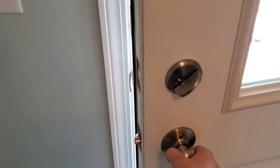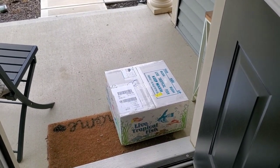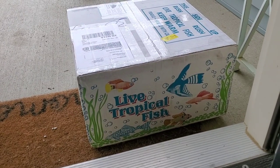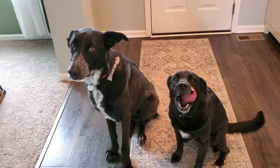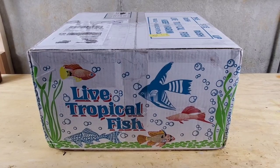All right, it's new fish day! The fish are here, and there goes the dog. Lana, come back. Okay, the fish are here and we're happier than a dog with a tennis ball. Yay, tennis balls! But let's focus on the fish.